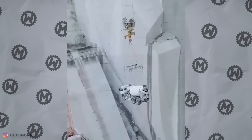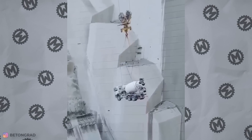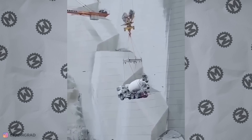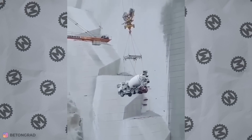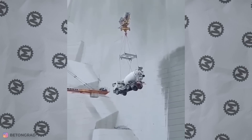We wonder who needs concrete up there? Well, the mystery's been solved — what you see is part of a dam construction. To save the time required to transport the concrete mixer truck, the workers decided to deliver it in such an unusual way, and it seems they chose right.